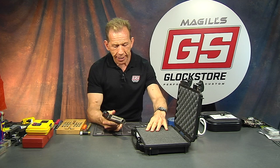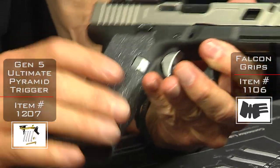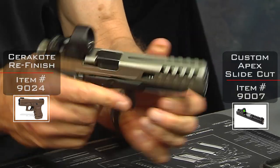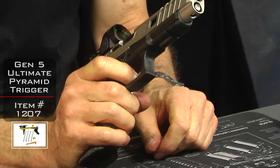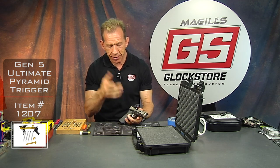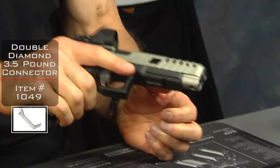This gun is a Glock 34 Gen 5. We've done our Falcon grips on it, we've got our pyramid trigger, our apex slide, and it's finished in NP3 — the black and silver is one of my favorite options. The pyramid trigger is short, crisp, and light with a quick reset, which allows you to shoot faster and more accurately because you're not yanking on the trigger. It comes with a three-and-a-half pound connector and a whole bunch of other cool stuff on the inside.